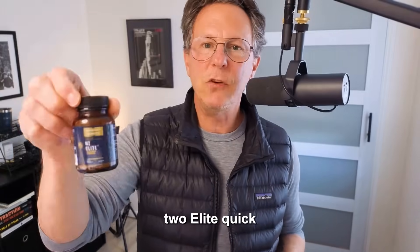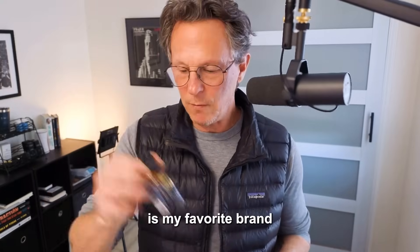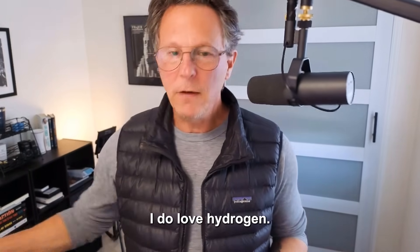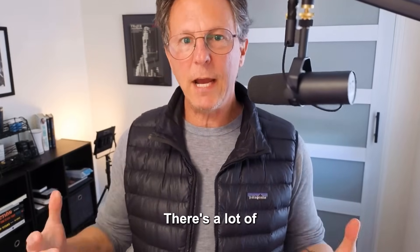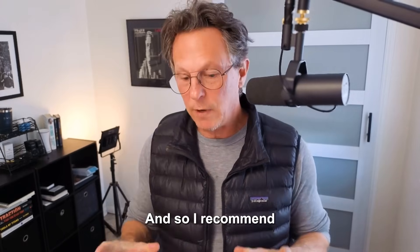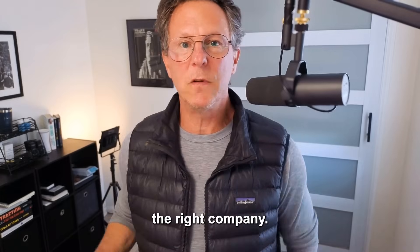I also use hydrogen caps, like from H2 and Elite — Quicksilver Scientific is my favorite brand for the tablets, which is kind of a magnesium-based hydrogen. I do love hydrogen. I'm not the hydrogen guy — there's a lot of other experts out there — but I think it's a really good tool to add to your arsenal for holistic health. I recommend it if you can find the right bottles and the right company.